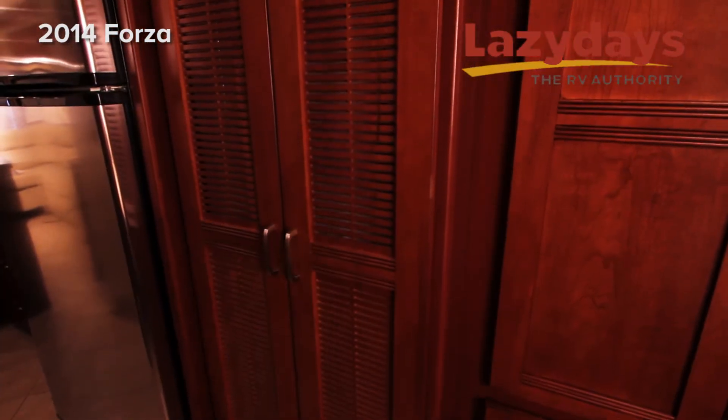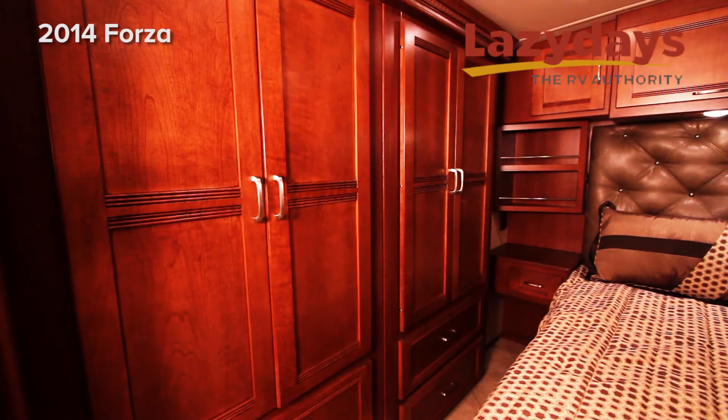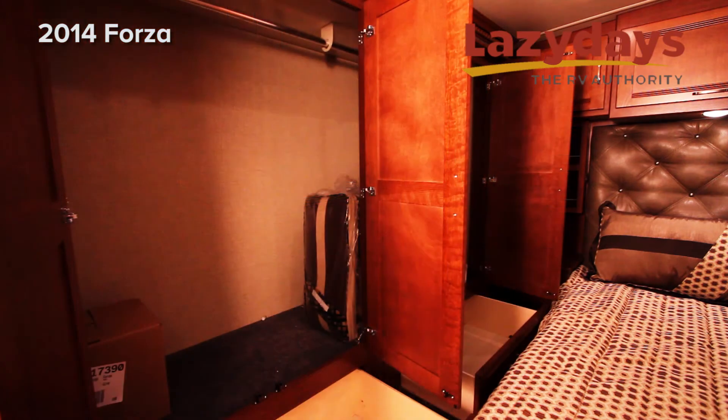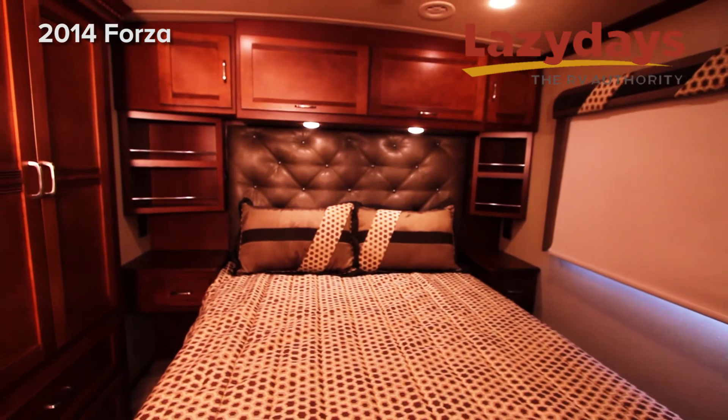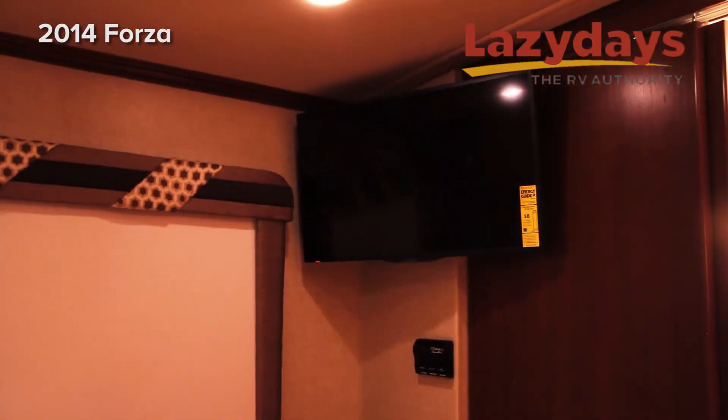Moving out into the hallway towards the bedroom, we have a stackable washer and dryer. Then coming back into the bedroom, we have ample wardrobe with drawers. The Forza has a queen walk-around bed, storage all across the top of the bed, and a flat screen TV.